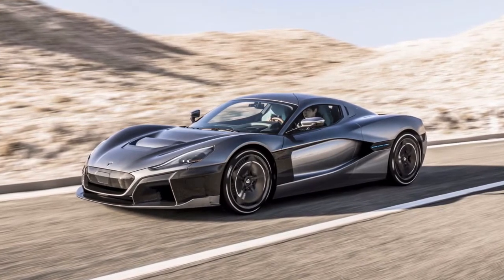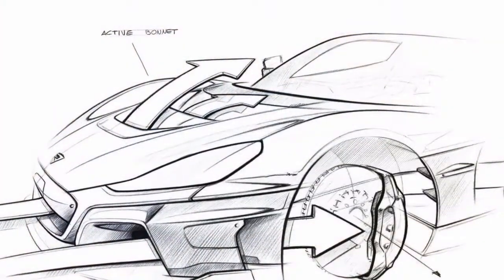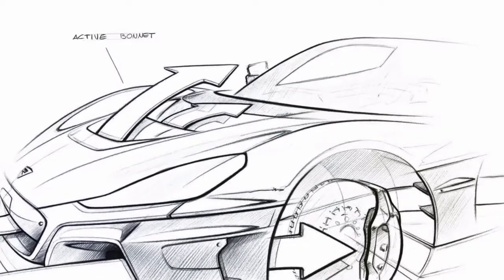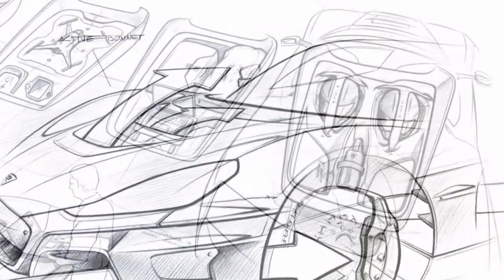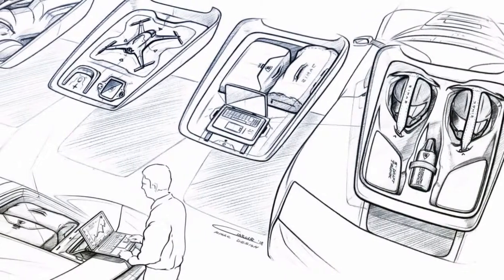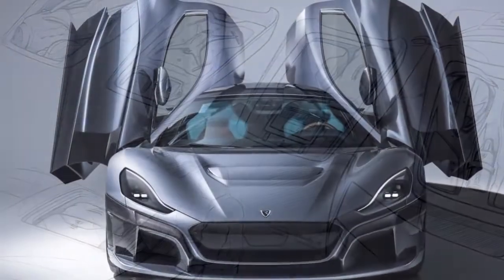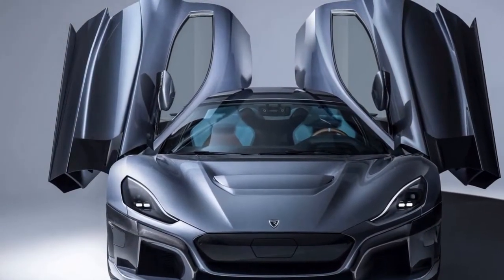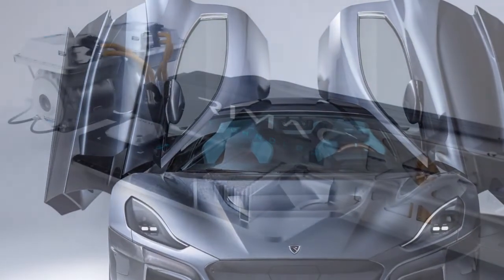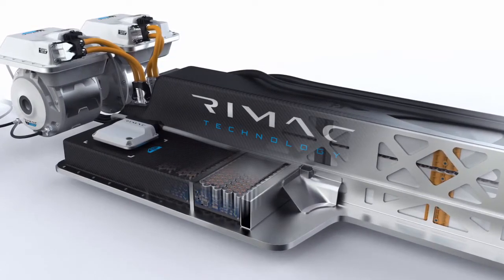As previously noted, the Concept One was a considerable blend of innovation and automotive craftsmanship. With four electric motors producing a combined 1,088 horsepower and a two-speed gearbox, the Concept One was a vehicle that could stand toe-to-toe with the best the traditional automobile industry has to offer. In races, it defeated rivals such as the Porsche 918 Spyder and the Ferrari LaFerrari.